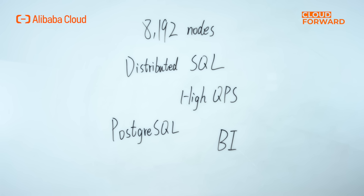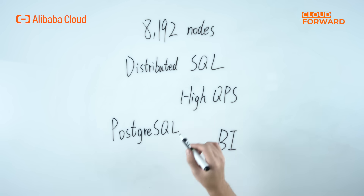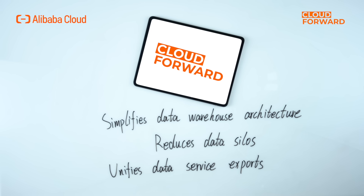Hologres supports ultra-large-scale deployment with up to 8,192 nodes, easy-to-scale storage and computation separation, and distributed SQL processing. It delivers sub-second response for complex multi-dimensional analysis of petabytes of data, hundreds of thousands of QPS for high-performance service-oriented point checking, high concurrent real-time writing and updating. It is fully compatible with PostgreSQL ecology and its extension packages, and seamlessly interfaces with mainstream BI tools.